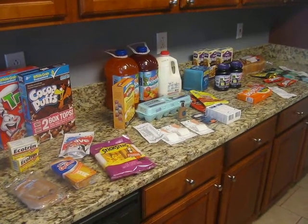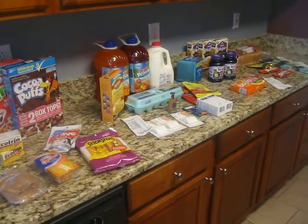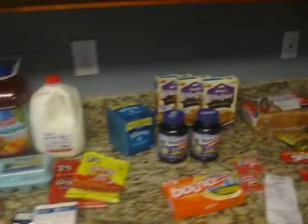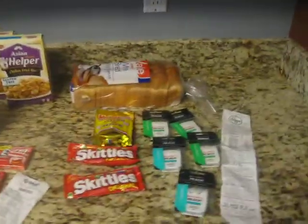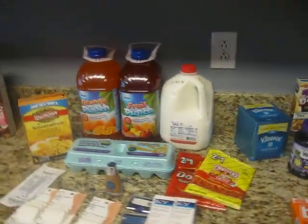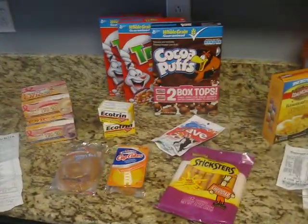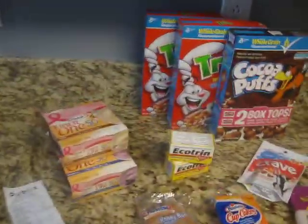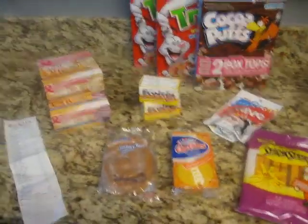Hello everyone, this is Tammy with Bring On The Coupon. Today I am going to bring you a Publix, Walmart, Target, and Kroger little shop. Me and my son woke up early this morning and just went out to the stores to see what they had and what coupons we had. So I am going to start with Publix.